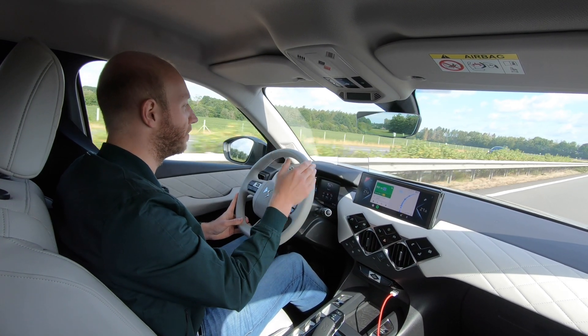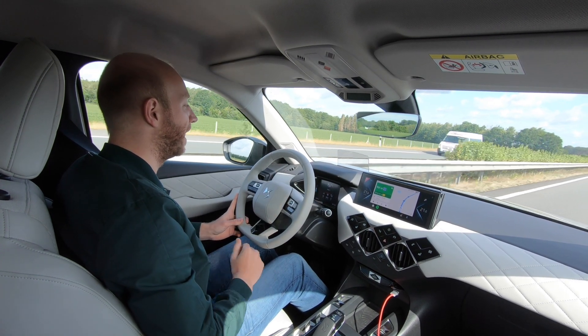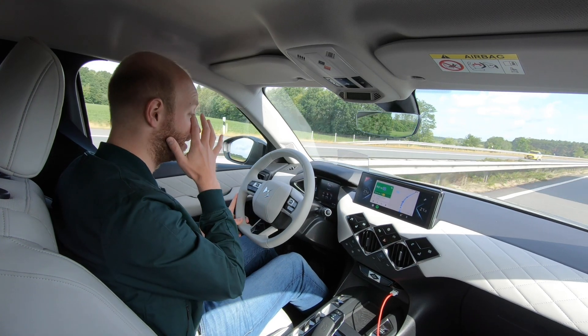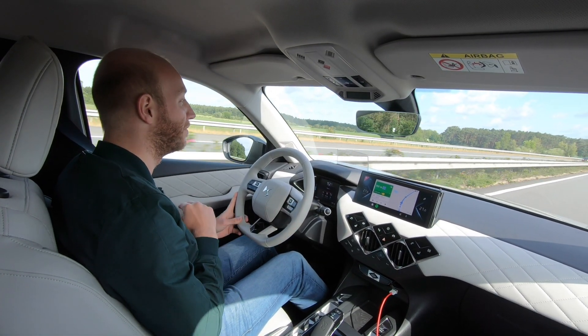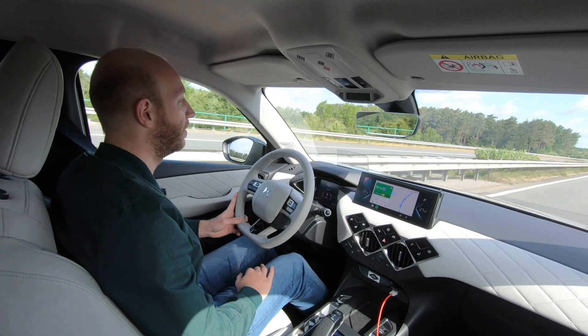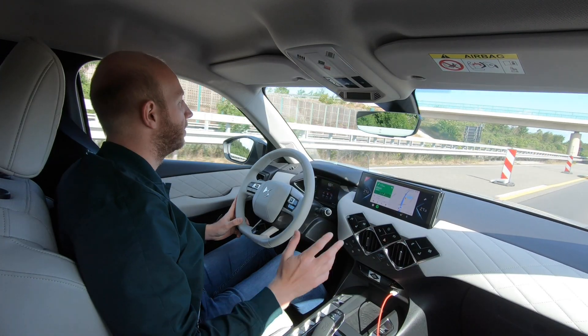We're doing 152 — the top speed is 150 — the car will not go more than 152 kilometers an hour. The consumption actually says it's doing 40 kilowatt-hours per 100 kilometers. 40 kilowatt-hours — that means we will not even reach 130 kilometers, but we'll see. We'll just hammer it and I will come back to you.